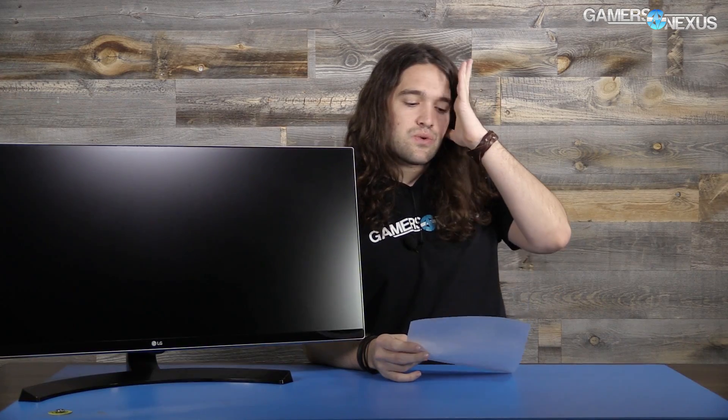Ask GN is again brought to you by AMD FreeSync devices, including this LG monitor — a 34-inch display, 3440 by 1440. I think the model is the 34UM88-P. It's an $800 display with FreeSync. We'll have a link in the description if you're curious to learn more.